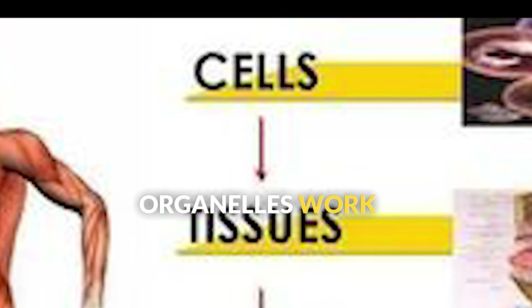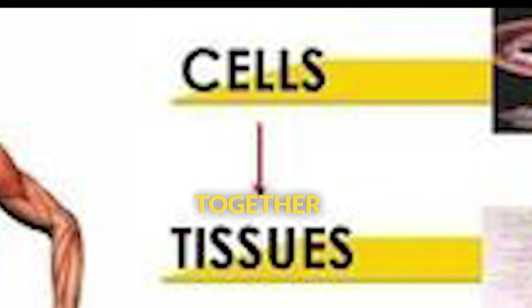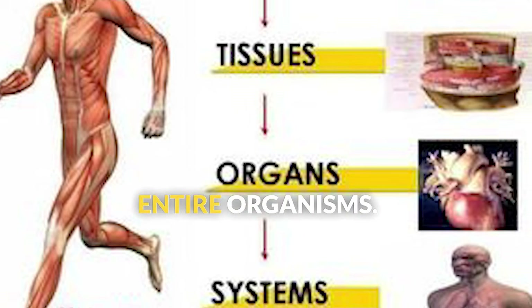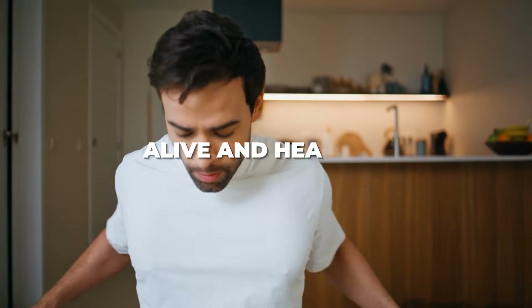Just as organelles work together in cells, cells work together in tissues, tissues work together in organs, and organs work together to keep entire organisms like you alive and healthy.